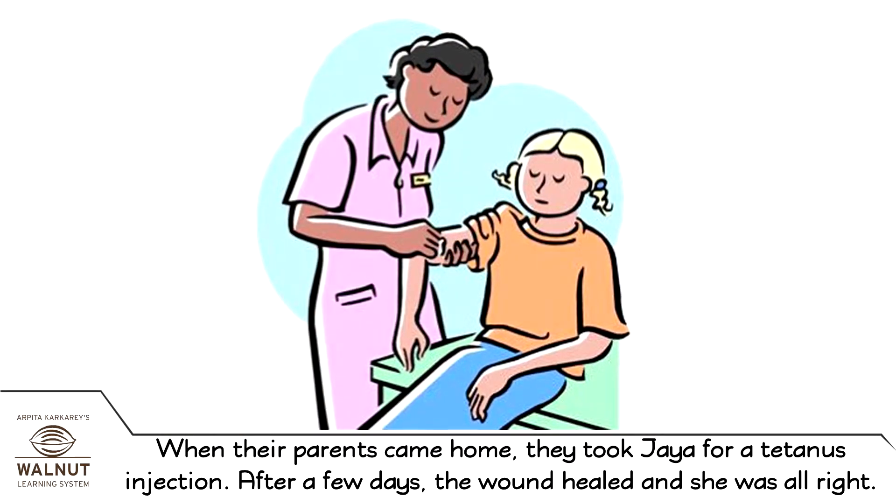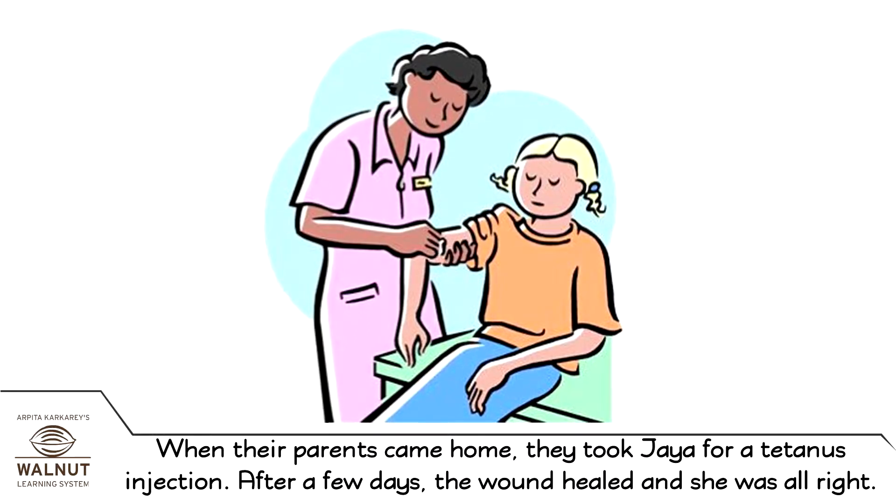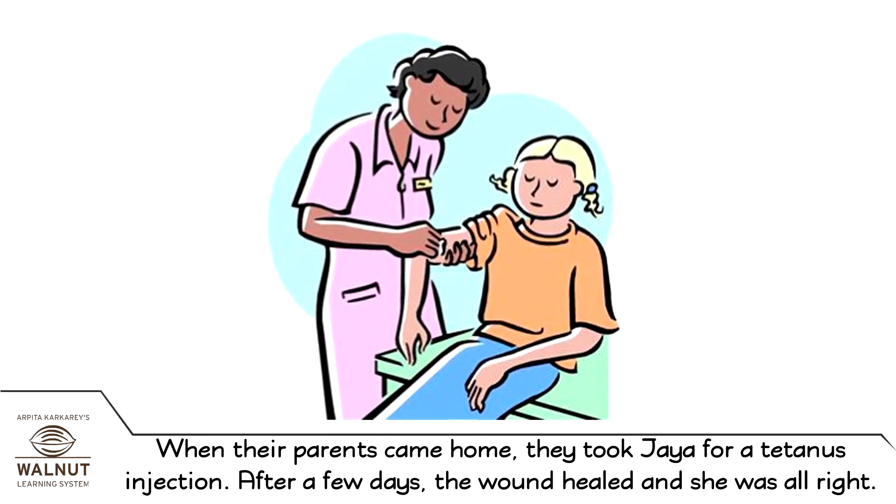When their parents came home, they took Jaya for a tetanus injection. After a few days, the wound healed and she was alright.